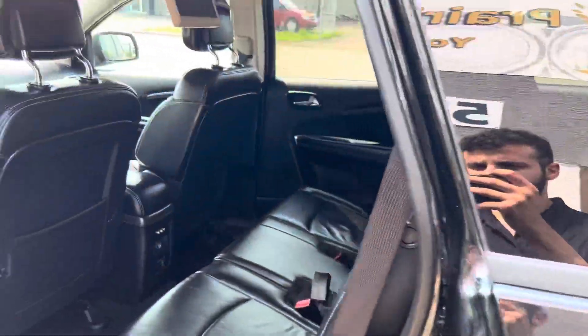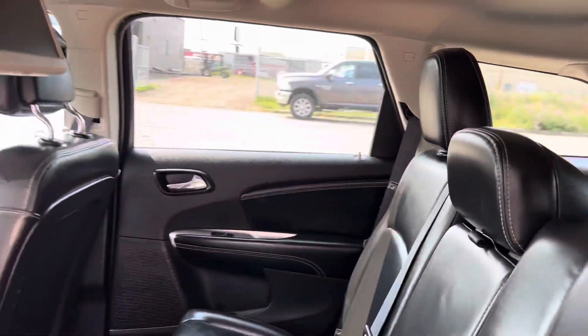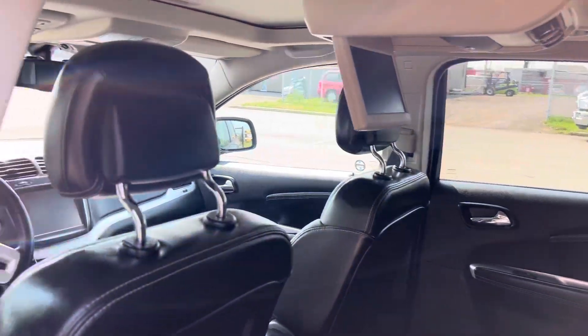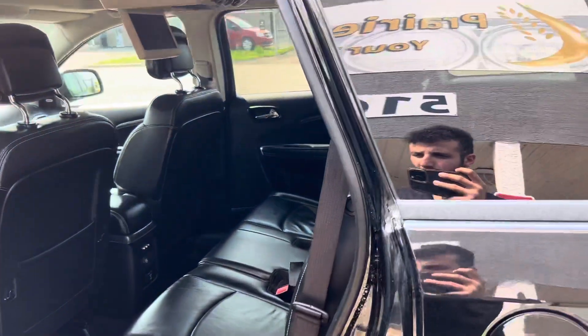Have a quick peek inside. Like I said, all black leather — looks really nice in here, pretty roomy. Got a DVD player, heated front seats, heated steering wheel, and Bluetooth of course.